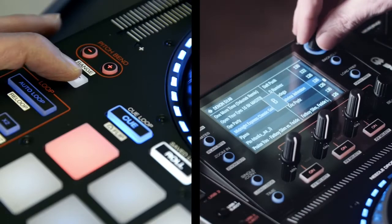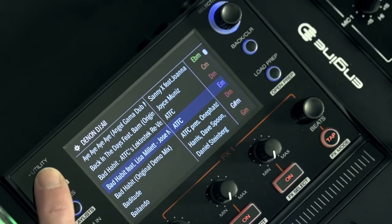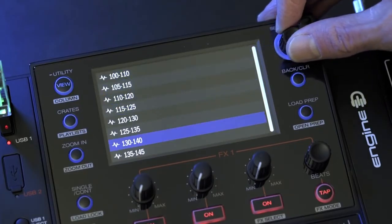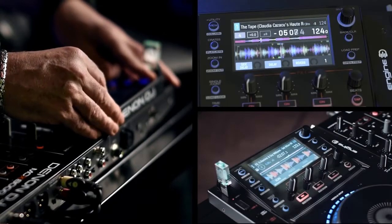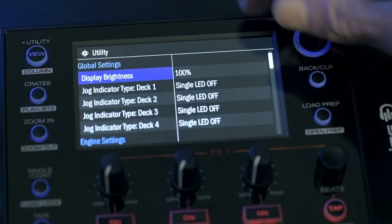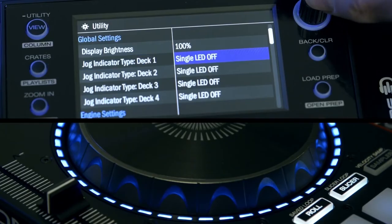What we don't see and won't see is the 8000 running as a complete standalone device like the Denon SC5000. The internal hardware on the 8000 will simply not allow that processing no matter the update. With the 8000 turning two years old, there's a good chance you might see an MCX8000 version 2 released within the year that has that fully standalone functionality. Time will tell.